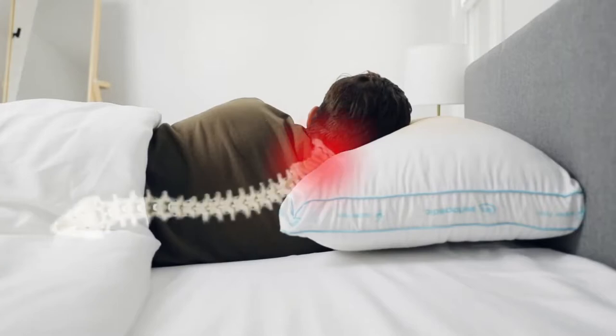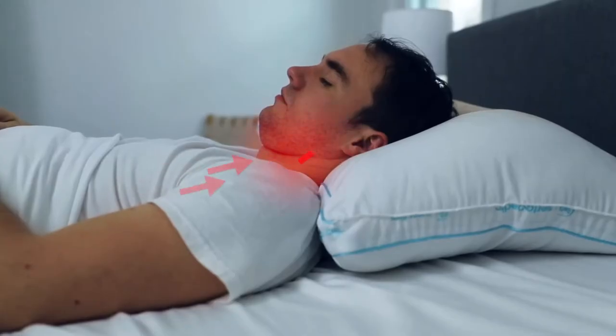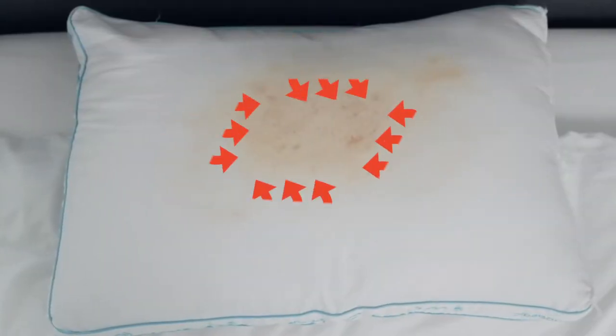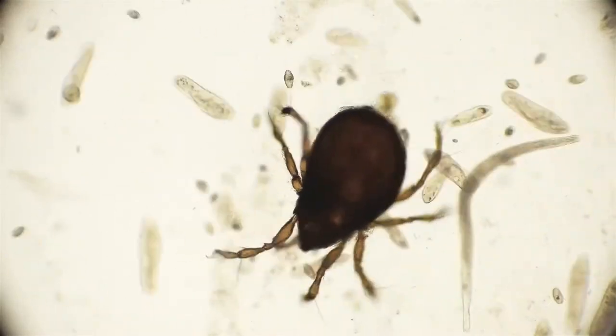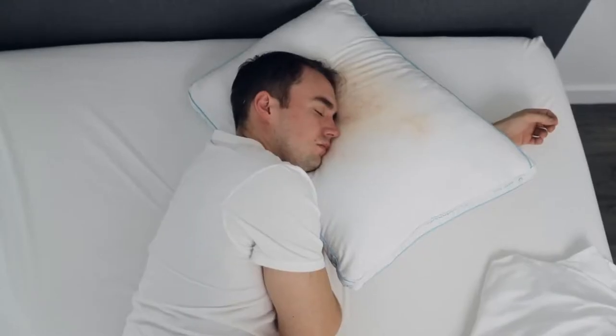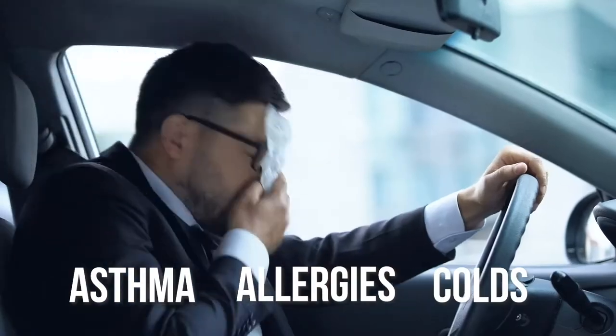Ordinary pillows don't offer proper neck support which can lead to pain. Plus, it's harder for your breathing pathways to stay open properly. These pillows are porous and absorb all your sweat and body heat, creating a petri dish of all sorts of bacteria, mold, dust mites, and allergens. Sleeping on these bacteria can lead to asthma, allergies, colds, and getting you sick.